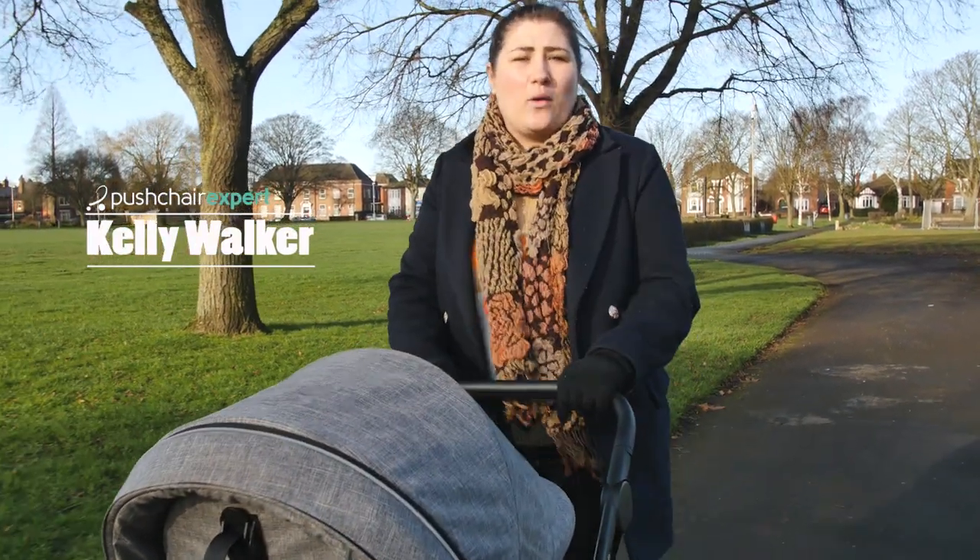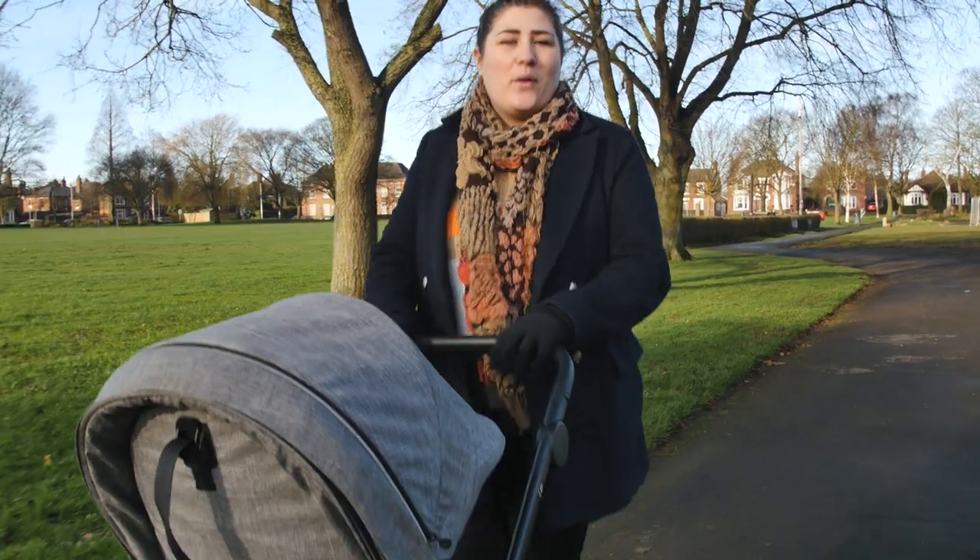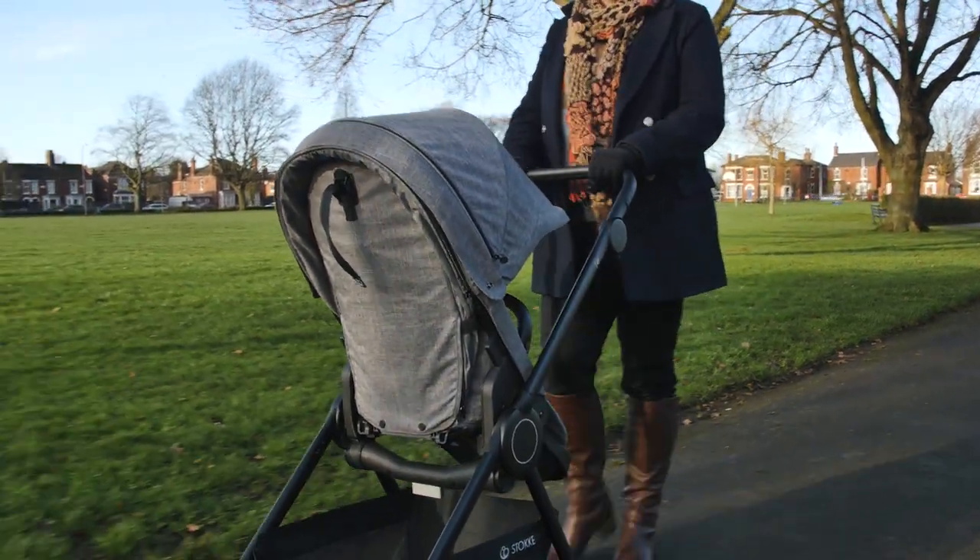Hello, I'm Kelly from Pushchair Expert. The Stokke Beat is designed to blend quality with fuss-free function. We've been testing this urban stroller for a few months now to bring you our in-depth review.